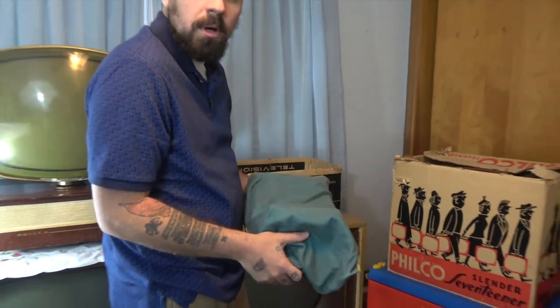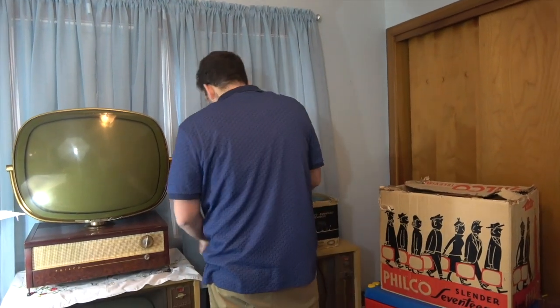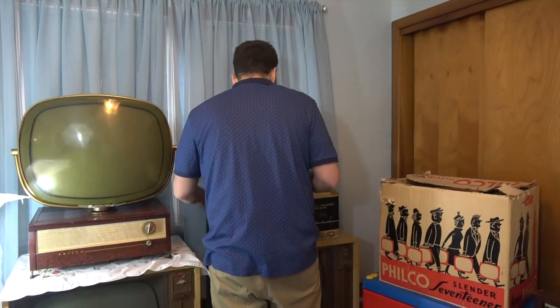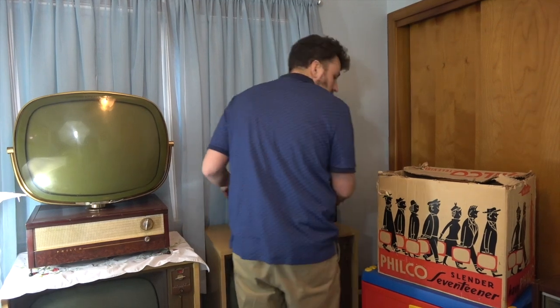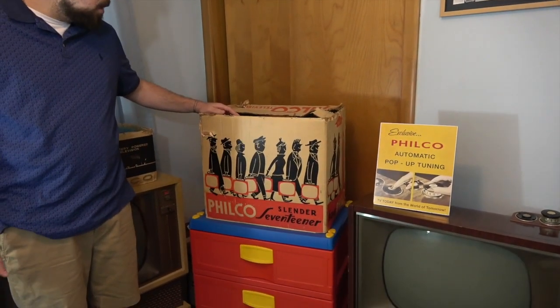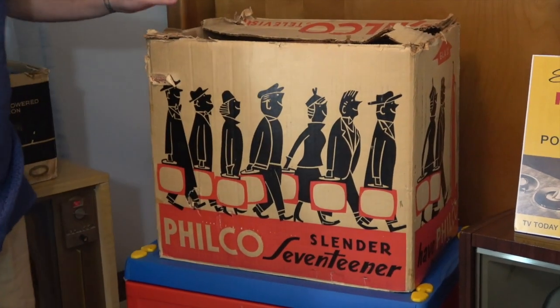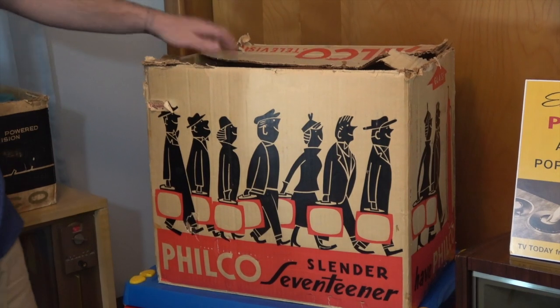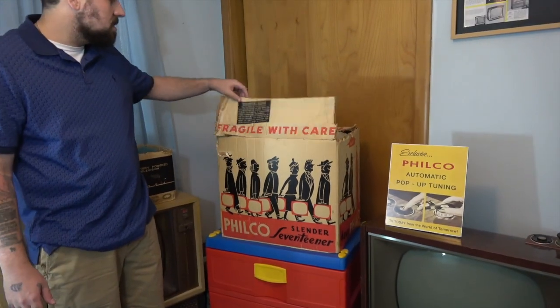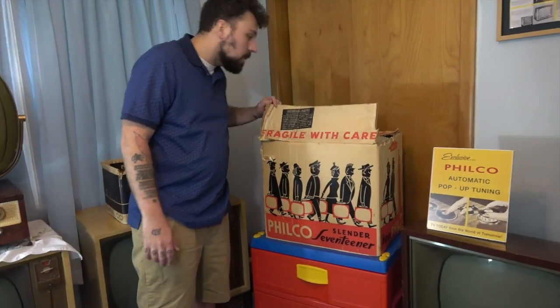Another piece I wanted to show, going in line with this, is directly next to it: the Philco Slender 17er3. This set I bought with the box. It doesn't have any documentation that came with the box — it's just the box and the set. And this is a Saddle Tan 17er3.